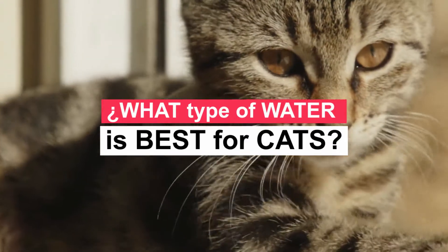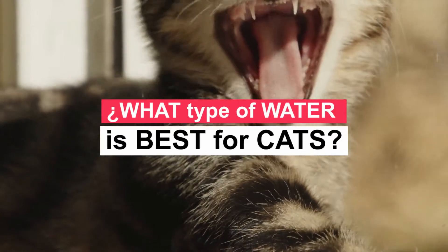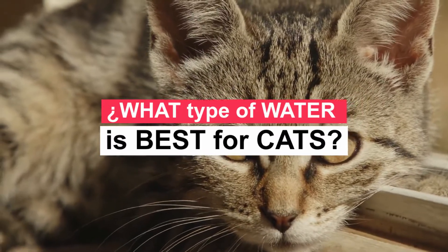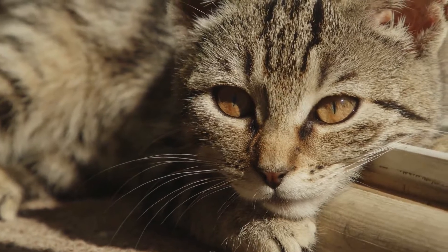But what type of water is best for cats? Filtered tap or spring water, which is good enough for humans, is also great for cats. However, keep your cat away from distilled water, as it is acidic and could lower the pH of your cat's urine, causing stones or crystals.